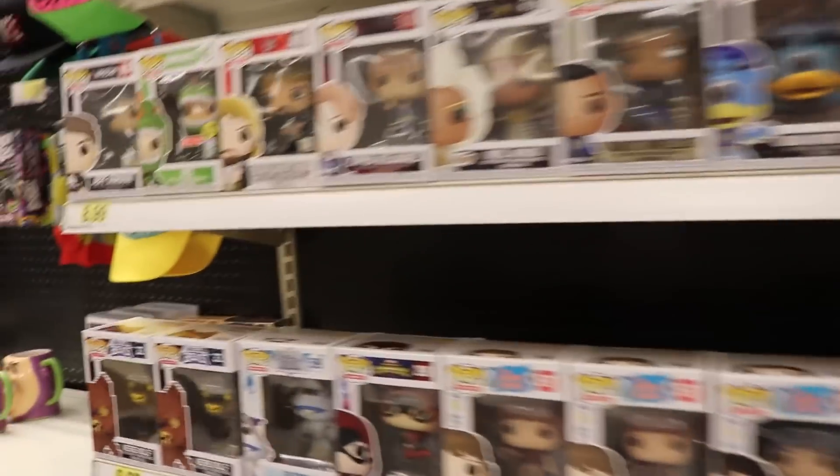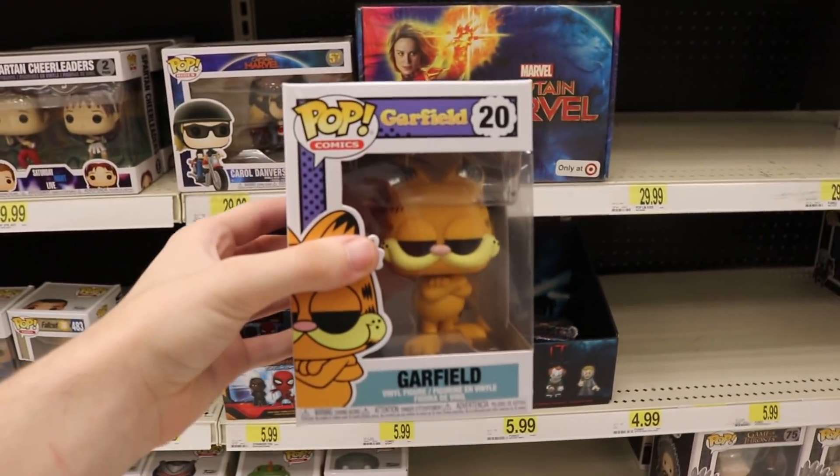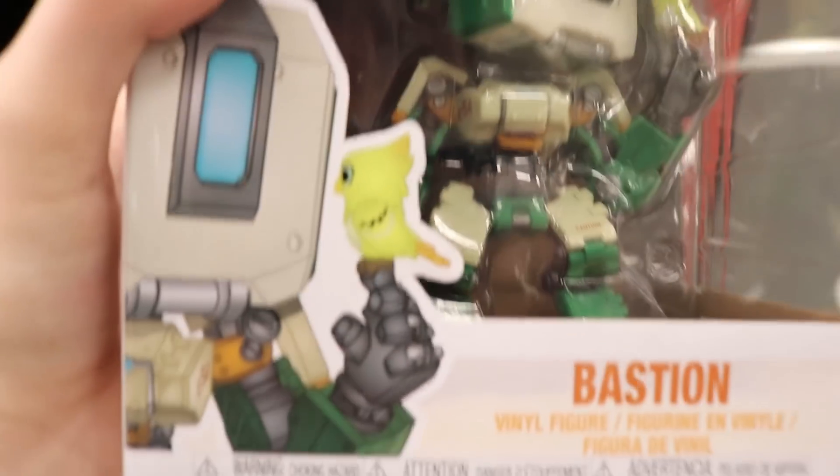Alright guys, so I'm in Target right now. I'm hoping to find something good. Looking in the back over here, the newest thing that I see is Rex right here, which is pretty cool — I already have it though. And then Garfield. I have Garfield as well. But yeah, that is probably the newest thing. I haven't seen Garfield at the store before. I haven't seen Bastion here either. Also, there's the bird from the Lego set right there. Pretty cool — we'll have to build that when we get home.